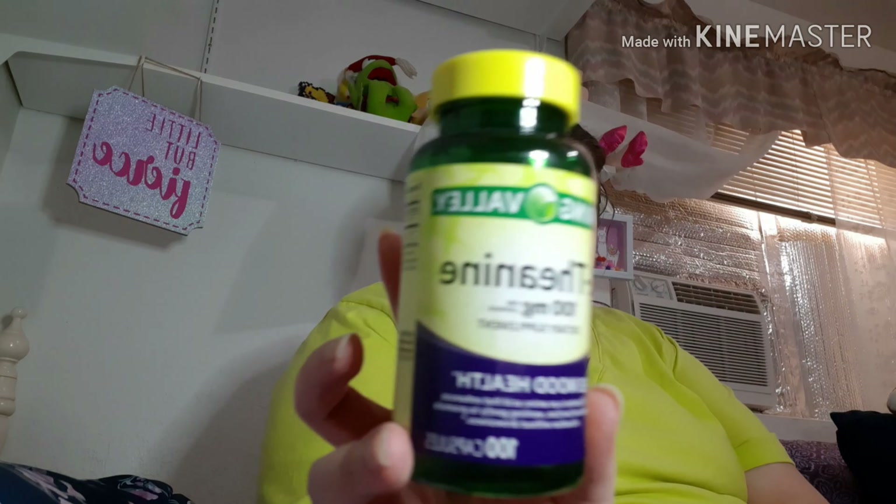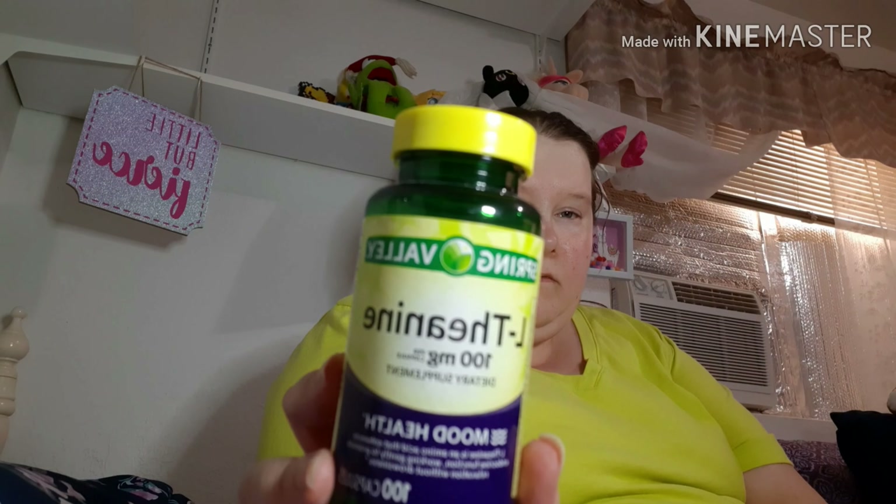I finished the Spring Valley L-theanine 100mg dietary supplement. It's for mood health — I use it to relax me to go to sleep. I like it and I would repurchase.